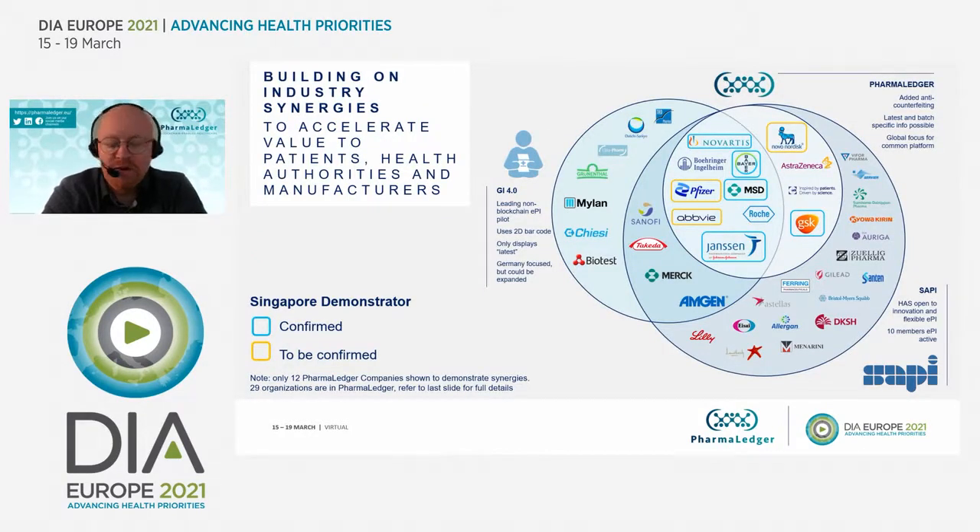We mentioned PharmaLedger, GI 4.0, and Singapore — the trade organization SAPI. You can see all the players involved in the different organizations, with a number of companies involved in all three areas. The idea is to build a global solution — we don't want a region-specific one because that just adds complexity and we may not get beyond EPI on a phone. So collaboration and action are key. We're testing different technologies, and we have a lot of questions still to be answered. Some members are confirmed and some others are not yet confirmed for these pilots.